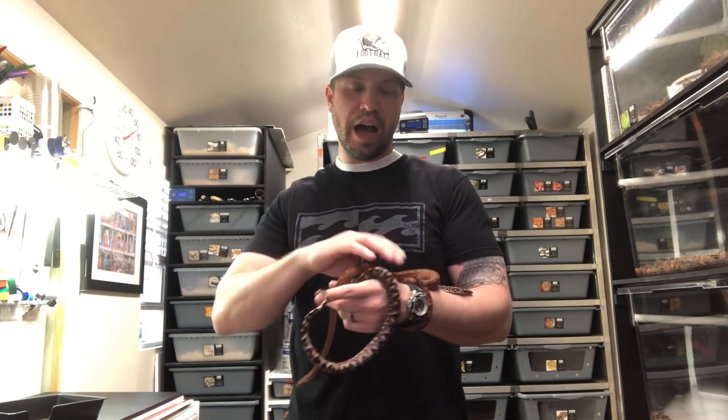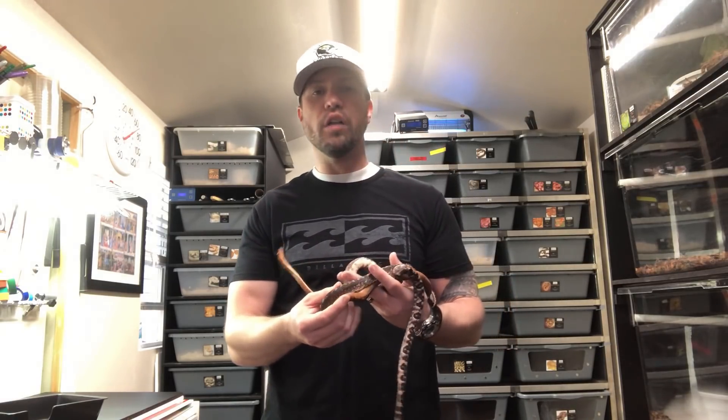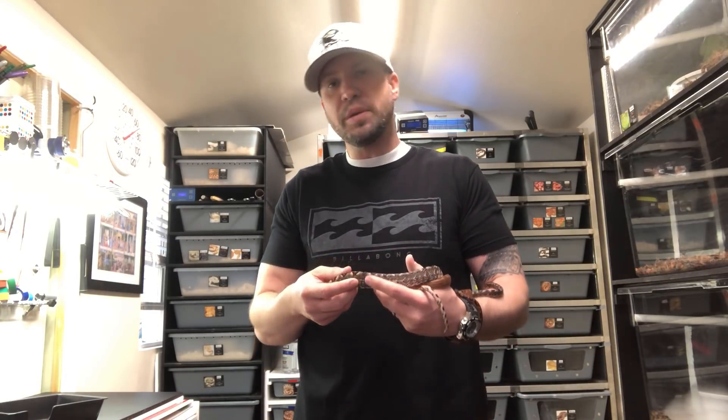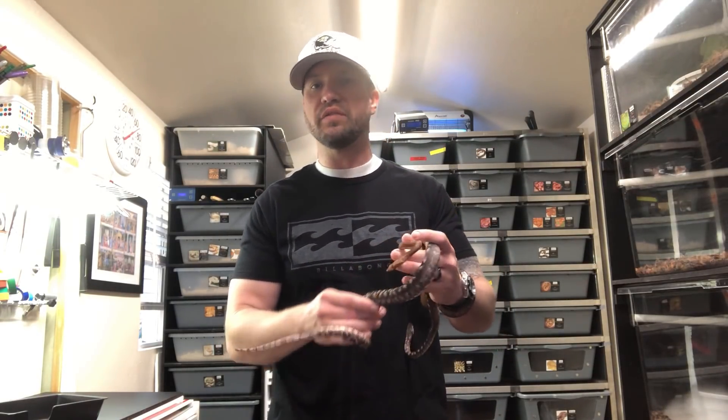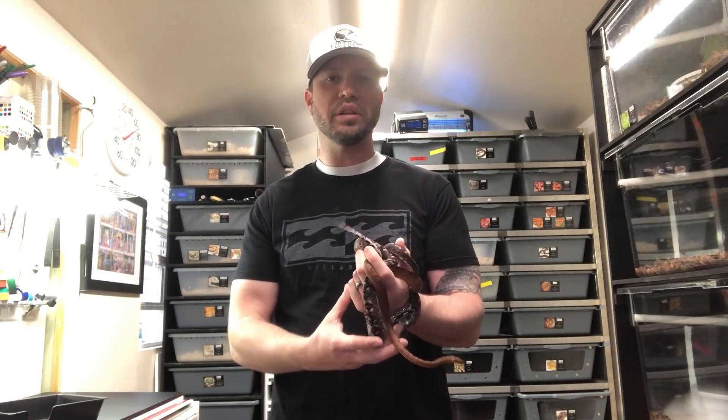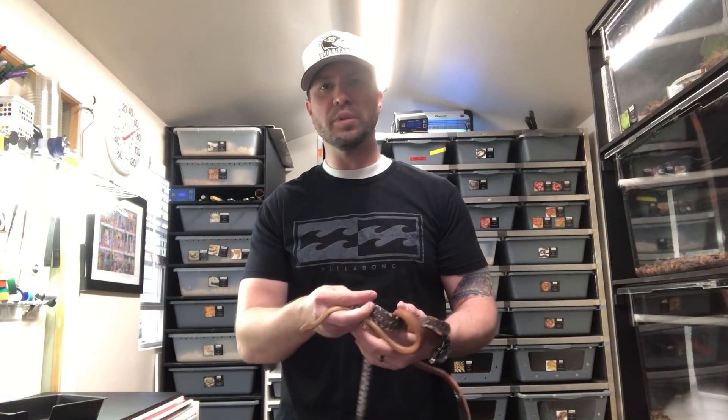Everybody talks about them having slow metabolisms. I don't really buy into that, because they will use the bathroom pretty often and they will take rodents any time offered. I had a group of eight, and any time that I fed them, within a couple of days they were going to the bathroom. They'd be empty, then I'd let them go for another week or two, feed them again, and it's the same thing. So from my experience, they process their food very quickly. I don't know how much stock I put into that whole 'very slow metabolizing animals' claim.